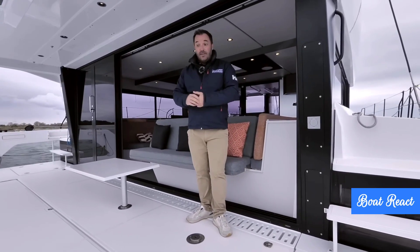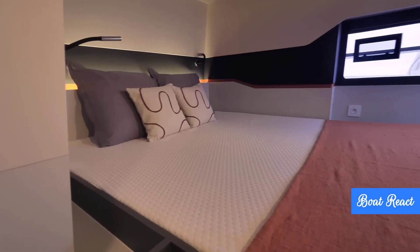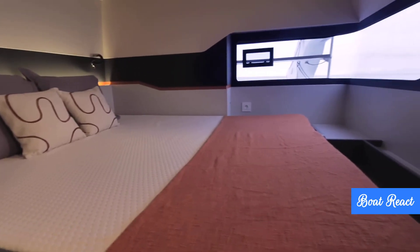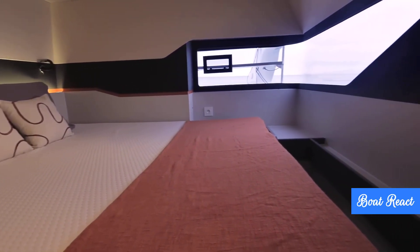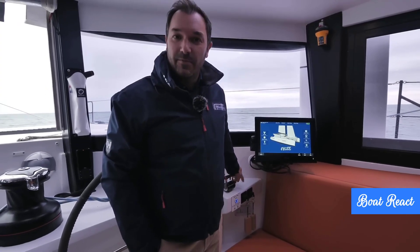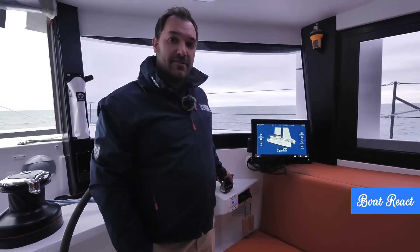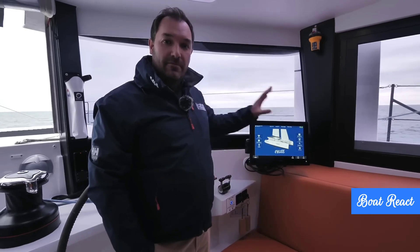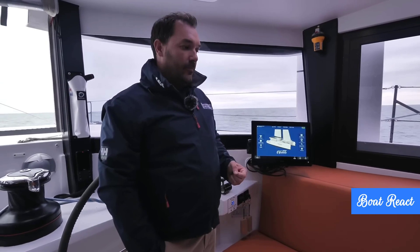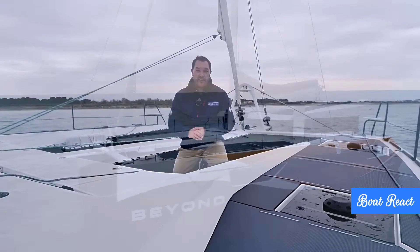The electric range estimate is four hours at around six knots using only renewable sources, assuming conditions are right. They've boosted energy gain from solar by about 27% compared to the previous model. The hydro generator works like reverse wind turbines underwater — as you sail, water flow spins propellers connected to generators, feeding energy back into the batteries. It's a fantastic way to passively recharge on longer passages and could potentially fully recharge the battery bank in a good day's sailing at around ten knots.